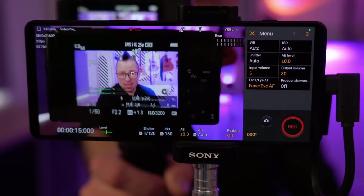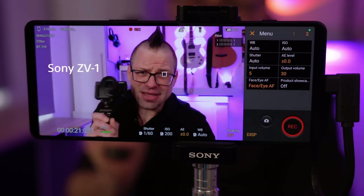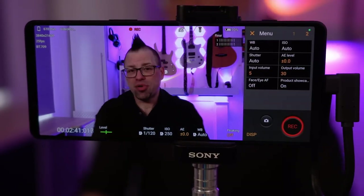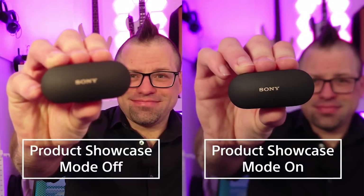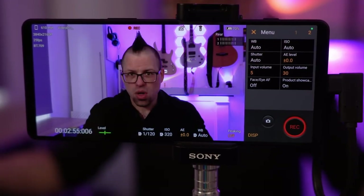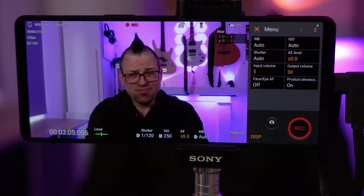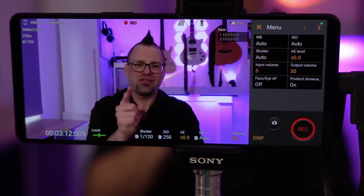Another feature just a couple of taps away is the new product showcase mode that the Xperia 1 Mark V has inherited from the massively successful ZV series of vlogging cameras. With product showcase mode, the Xperia 1 Mark V will focus on the nearest subject closest to the centre — it can be me until I bring in my favourite set of earbuds, and then the Xperia 1 Mark V will automatically shift focus to that product until I take it out of the frame. As a content creator, you just want to create great looking videos, and you don't need to know the intricacies of videography — you can concentrate on making your best content about the things that you love.